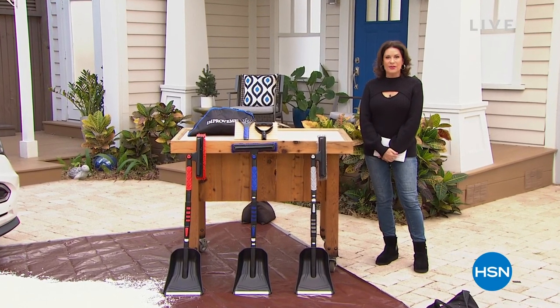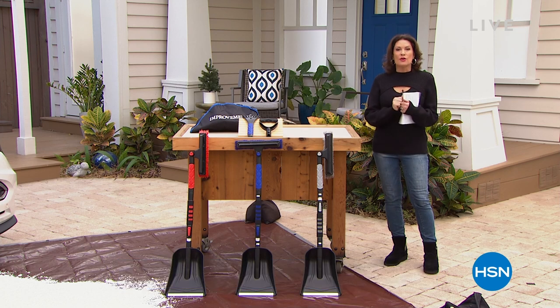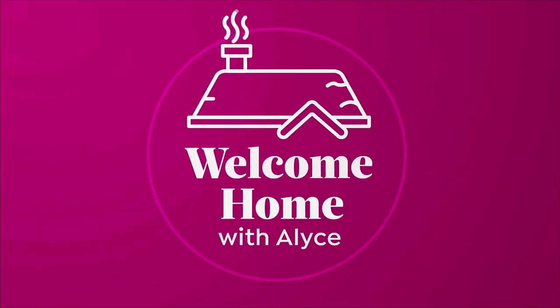Welcome home, everybody. I'm Alice Kern. We're here every Tuesday morning, 9 to 11 East Coast time, and we've got some great things to share with you today. Really, truly, this is all about keeping you cozy, warm and safe in the wintertime because we've still got plenty of winter coming. So one of the things we're going to wrap you up in is the coziness of warm and cozy.